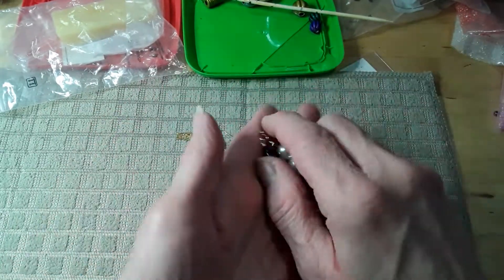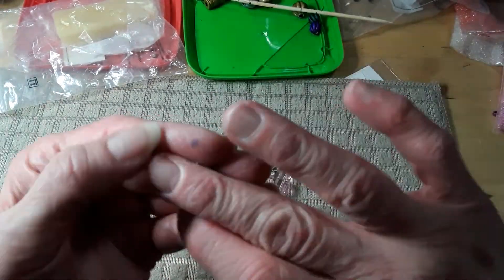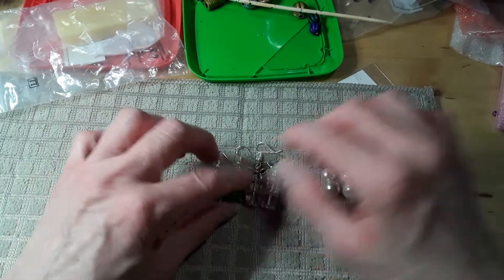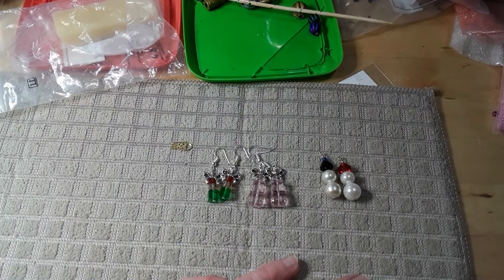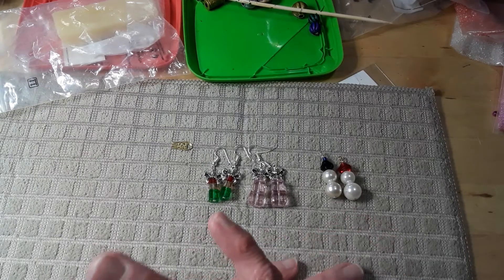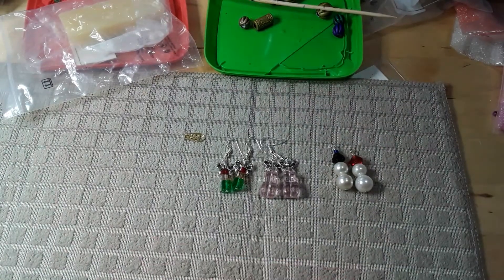Stay tuned because there's more to come. This is just what I have — these are done, these are somewhat done. I'll talk to y'all soon because I have things to do. I have to do laundry, I have to wash dishes because those darn elves quit so many years ago, they left all that work for me. I'll talk to y'all later. Thanks for watching. Bye for now.